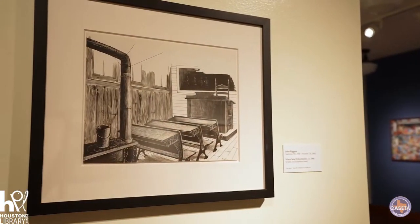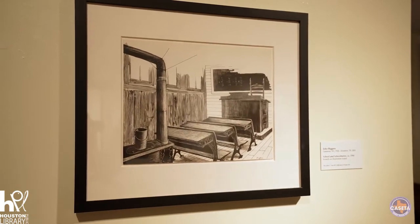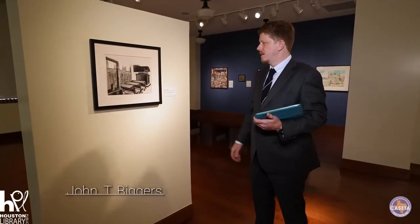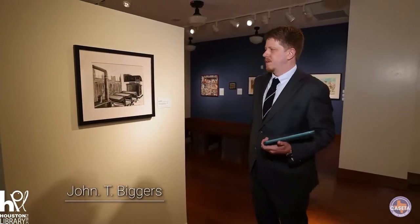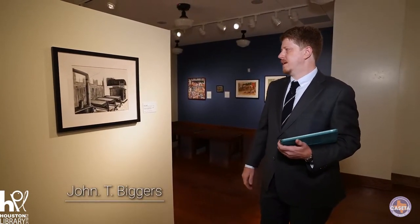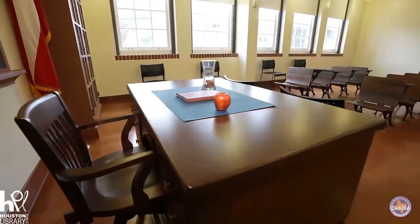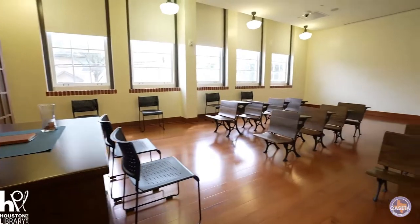We'll begin with this first piece called School and Schoolmates, made circa 1966. The piece features an old-style classroom. You've got your wood-burning stove back there and your blackboard. All these things aren't too common in classrooms nowadays, but that's something you might see actually here in Gregory School. They've got several permanent exhibitions, and one of them is a period school room that is just down the hall from this space.